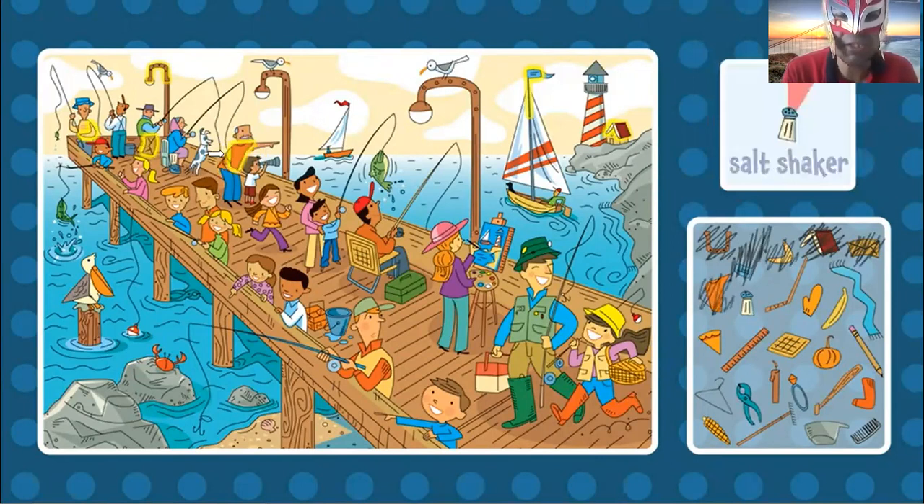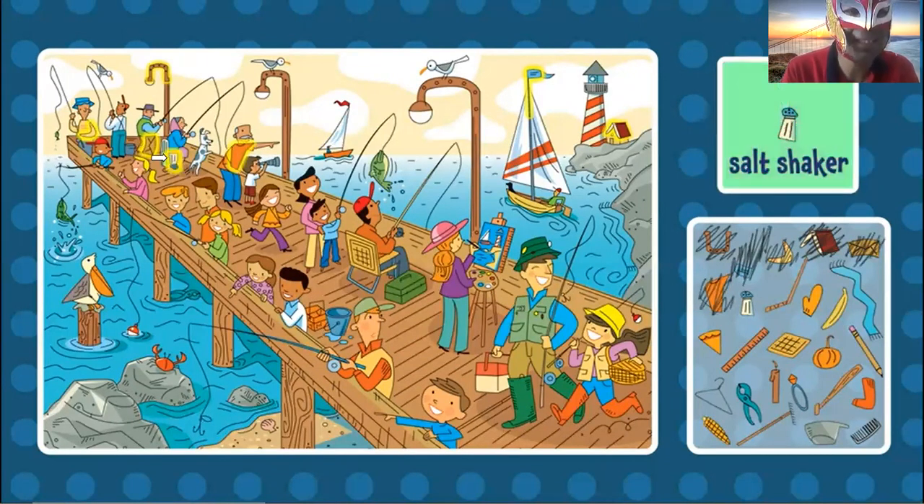Now the salt shaker. Can you find the salt shaker? Oh, I think it's right here. Salt shaker. Yes. Salt shaker.